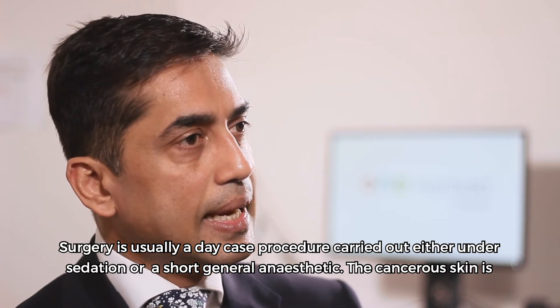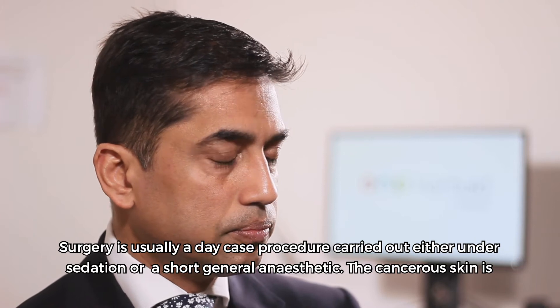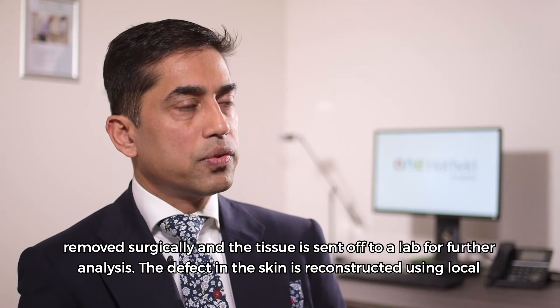Surgery is usually a day case procedure carried out either under sedation or short general anaesthetic. The cancer of the skin is removed surgically and sent off to the lab for further analysis.